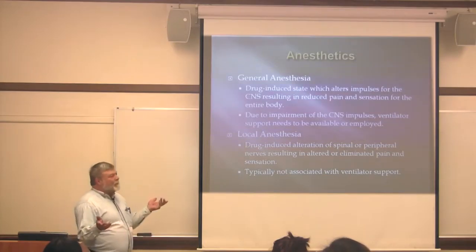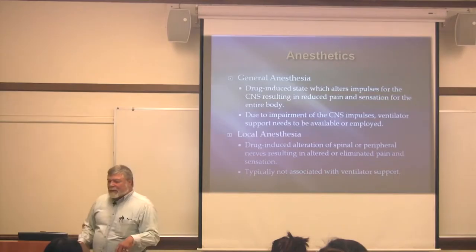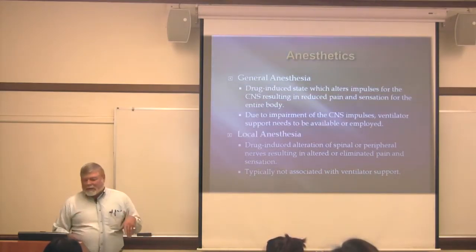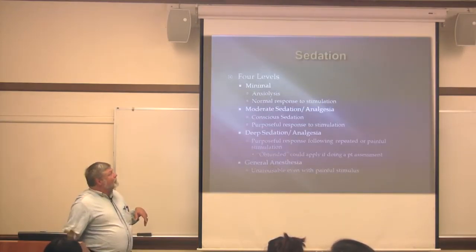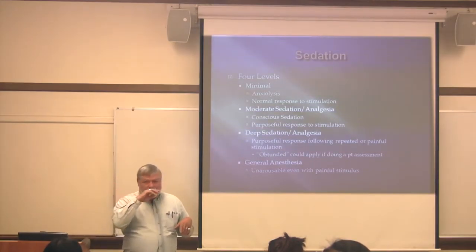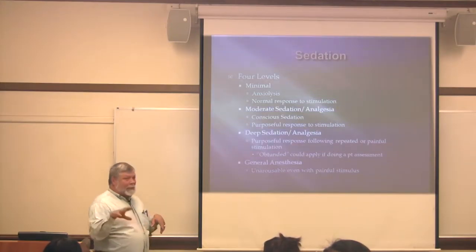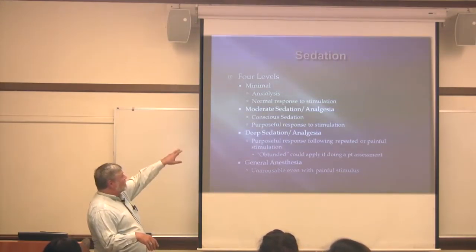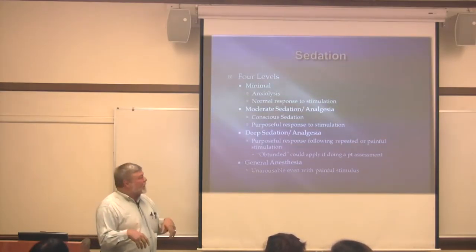Local anesthesia — most of us have had that for small procedures, like at the dentist. It basically blocks nerve transmission from the local peripheral nerves. I've uploaded some stuff from the anesthesiologist on Moodle about the definitions of sedation and what criteria they base them on.